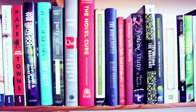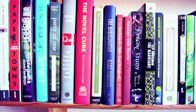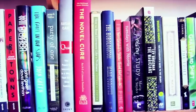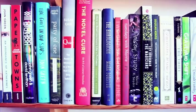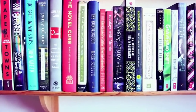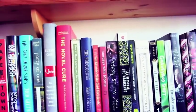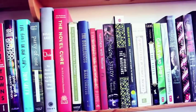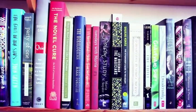Next we have some non-fiction: Party of One by Anneli Rufus — The Loner's Manifesto — and Susan Cain's Quiet: The Power of Introverts in a World That Can't Stop Talking. We have The Novel Cure: An A to Z of Literary Remedies, which recommends books for various ailments, though I found some recommendations got a bit spoilery. Beside that is How to Read Literature Like a Professor by Thomas C. Foster — I really like how he talks about things in a very accessible way.